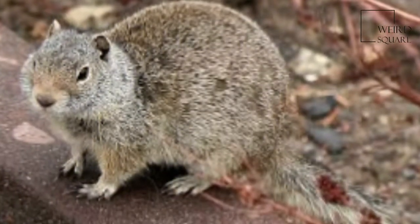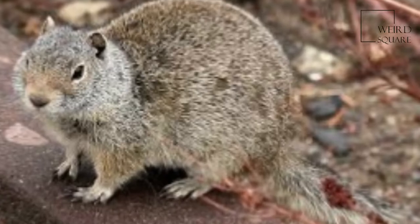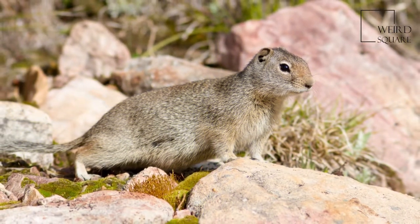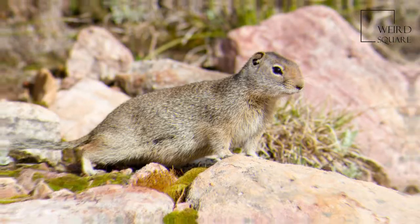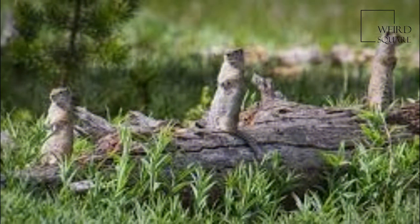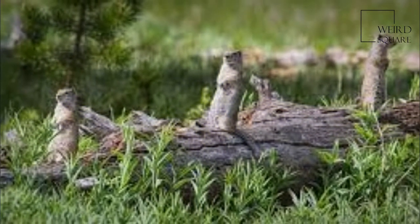The Uventa ground squirrel is a moderately sized ground squirrel, measuring 28 to 30 cm in total length. They weigh about 210 grams when they emerge from hibernation, a figure that steadily increases until they are ready to hibernate again in the fall.